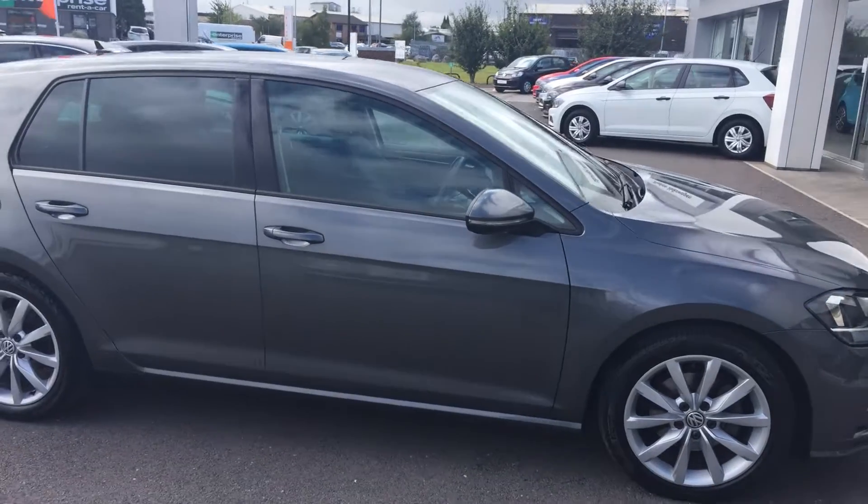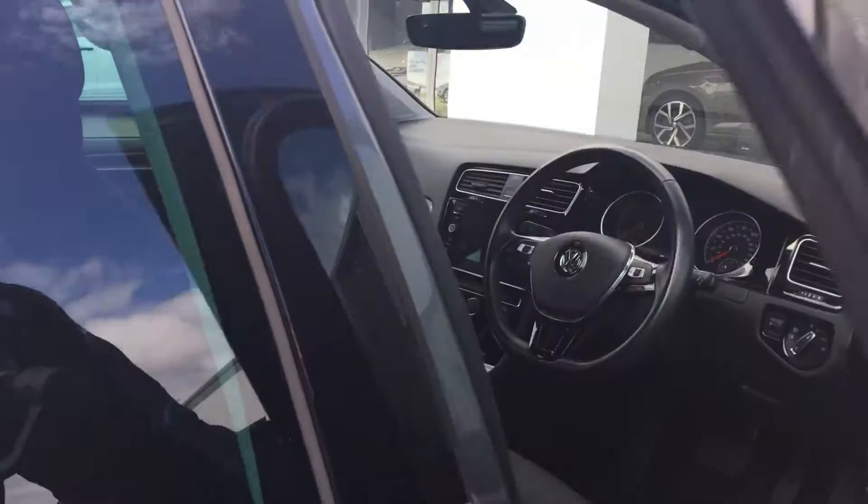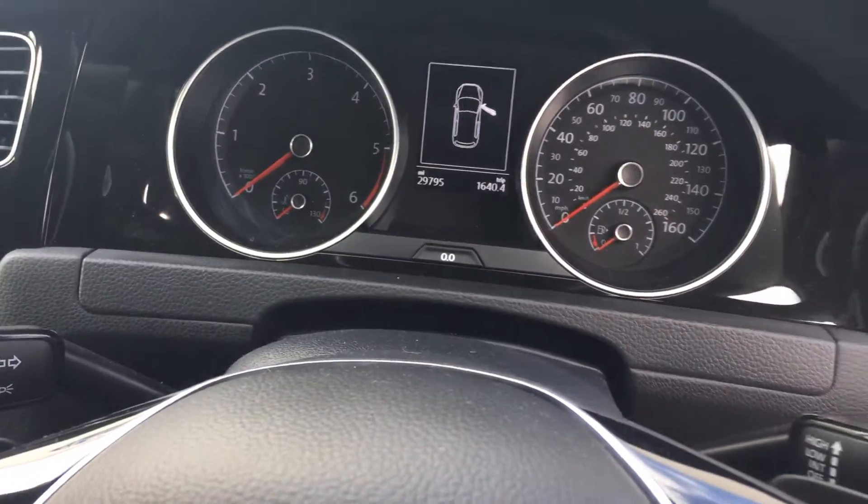This car has just come in part exchange with us, and it's in excellent condition. It's covered just under 30,000 miles — you'll see the current mileage stands at 29,795.